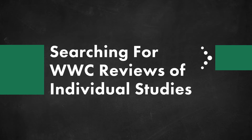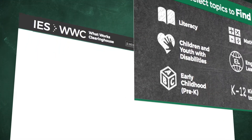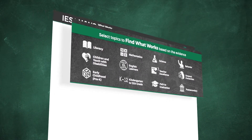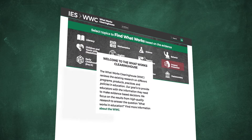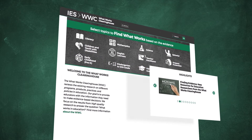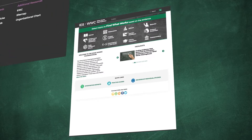Are you searching for a particular study to see if it has been reviewed by the What Works Clearinghouse? Do you want to search broad topic areas to find studies that have been reviewed by the Clearinghouse? This video will show you how to do both tasks using the What Works Clearinghouse's Reviews of Individual Studies page.